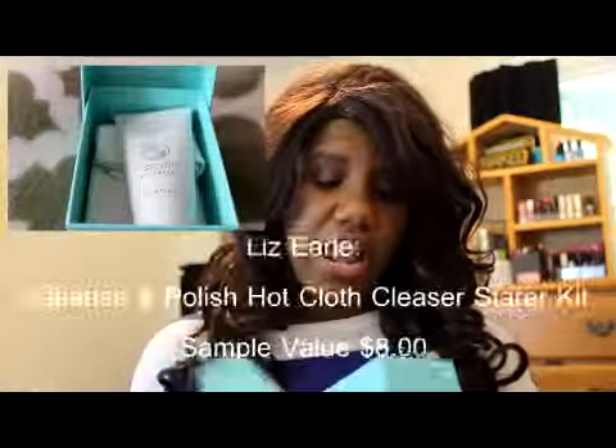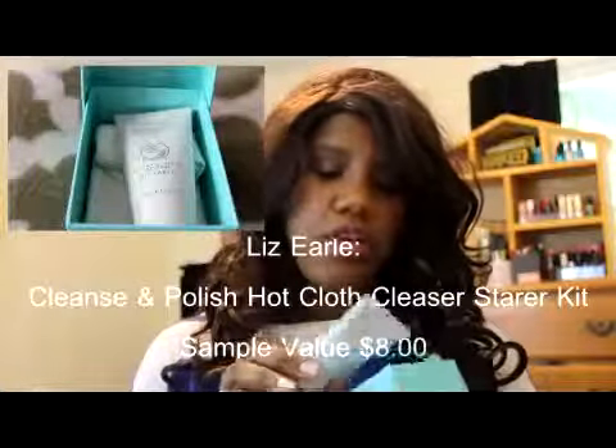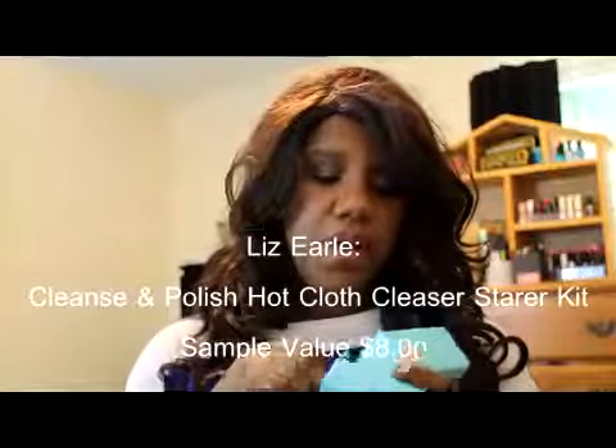So the first thing I got is the Liz Earl Cleanser. Now I've actually already got this at the Birchbox store, so I'm probably going to give this away in a future giveaway — and it's going to be a big one, so make sure you subscribe for that.